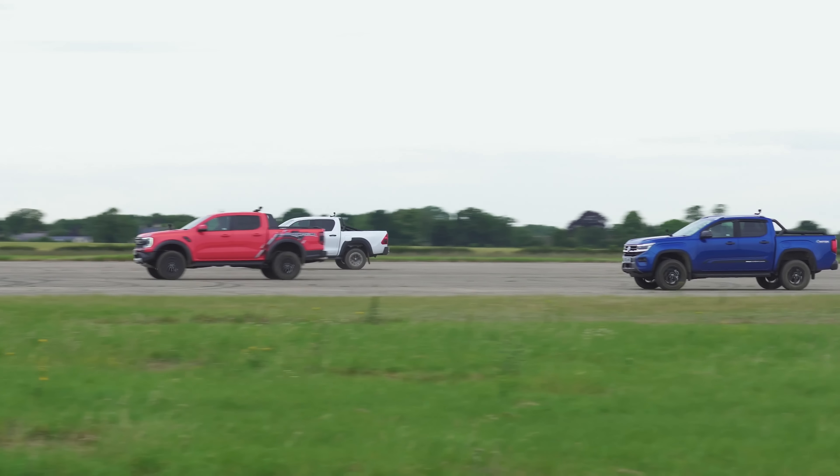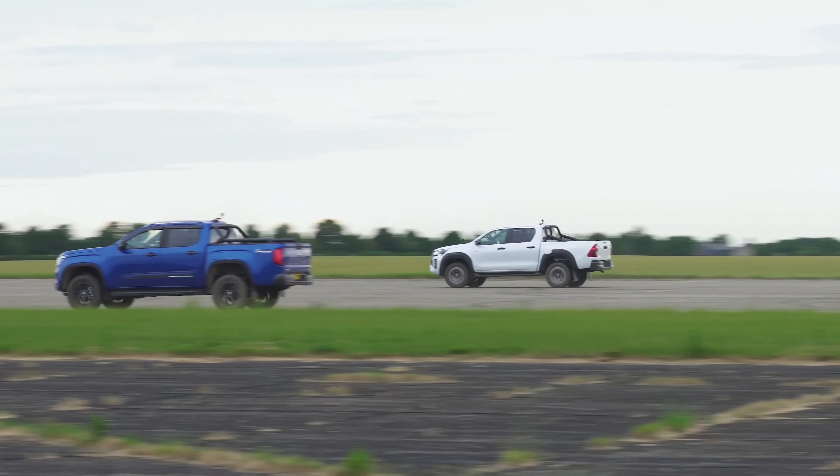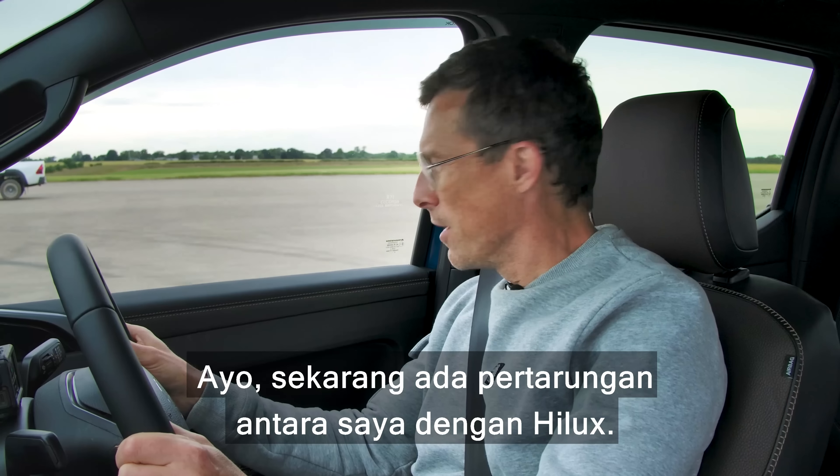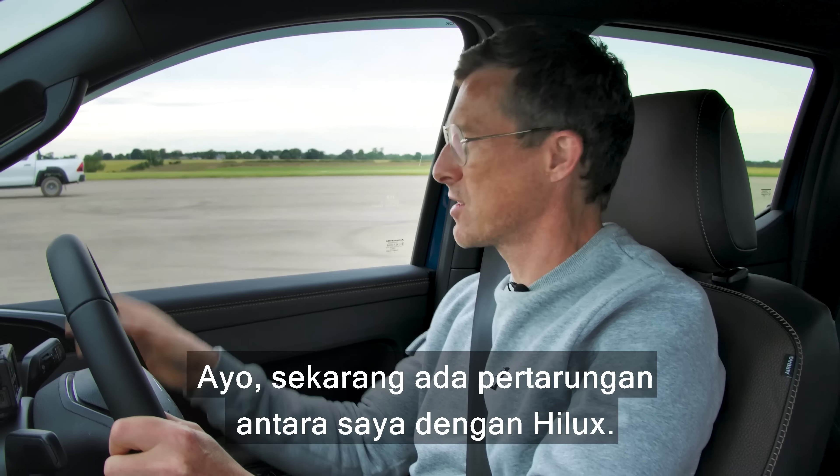I think this thing doesn't like full throttle while your foot is on the brake — I think that just disturbed it. So I'm going to just tickle the throttle while holding the brake.